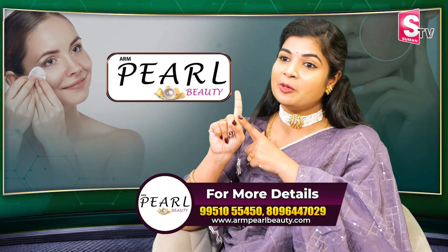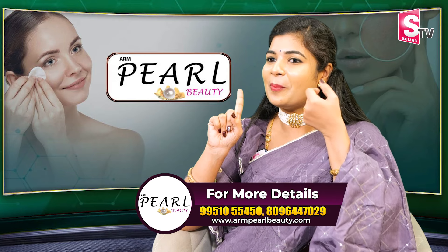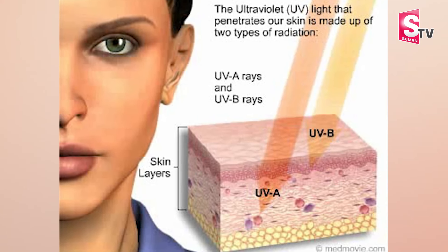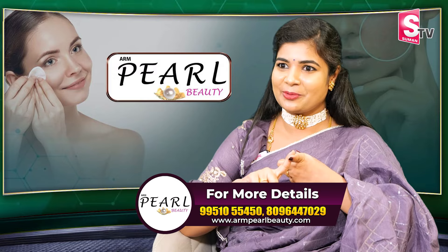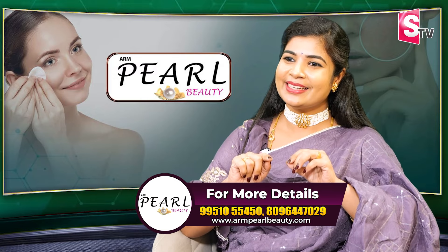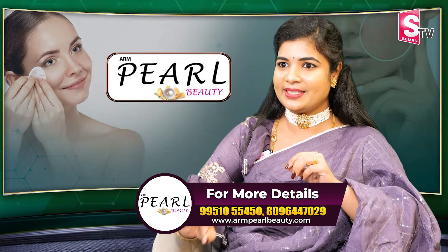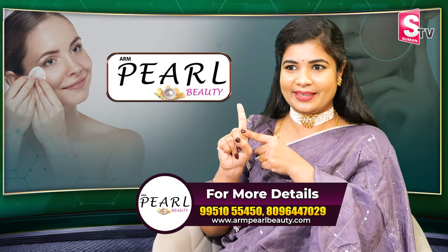And that's why ARM Pearl Beauty Day Cream recommends just one full finger. Why? Because this is PA++++. With this PA formula, it works across three layers inside the skin. This day cream will protect your skin, and because it's SPF 50, it may feel slightly oily with a little quantity. One full finger will protect your face.